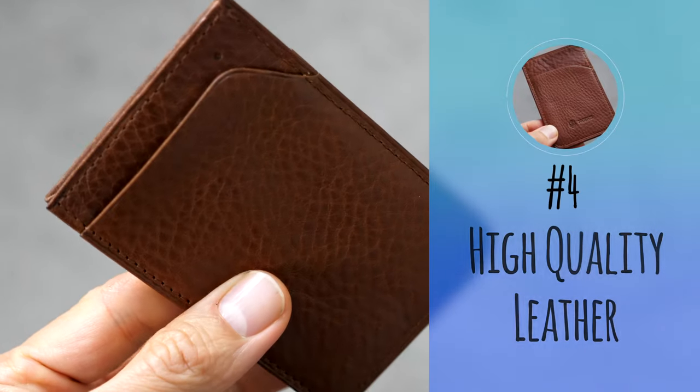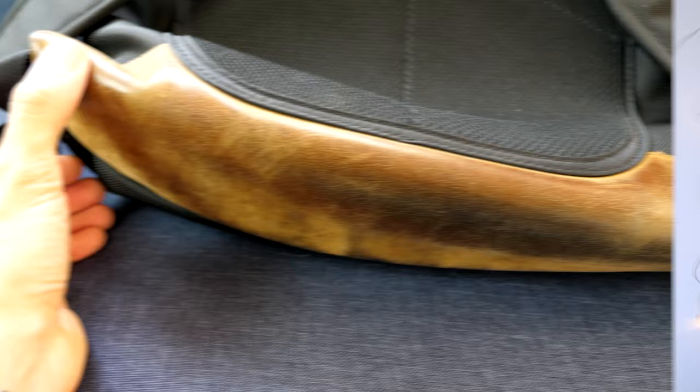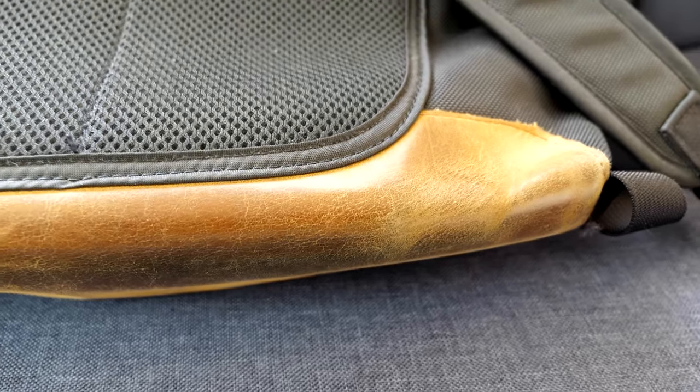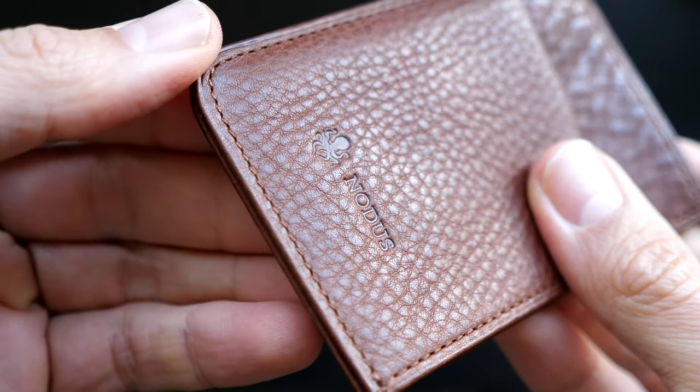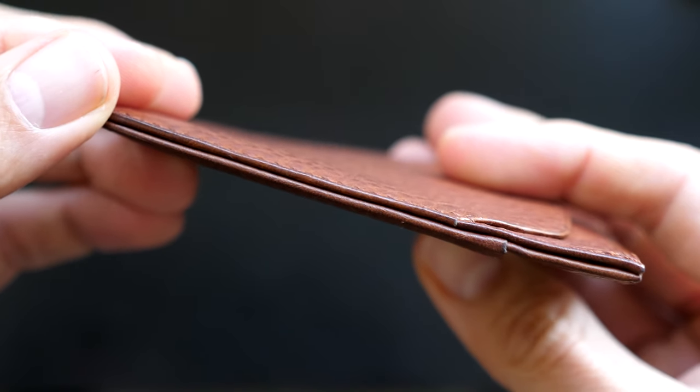Number four: high quality leather. The wallet features full-grain vegetable tanned Italian leather. Quality leather is not only more attractive and durable, but also tends to age well by developing a patina. In fact, a lot of people feel that aged quality leather looks more attractive than new leather. The leather also has a bit of texture, which feels great and makes the wallet stand out. It gives it that luxurious look and feel.